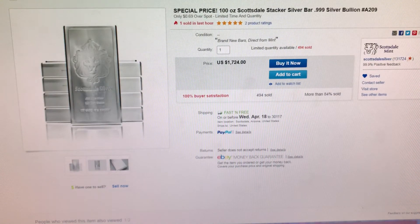Next item is a 100 ounce Scottsdale stacker, and you know you can't buy just one. It is currently 69 cents over spot from Scottsdale Met on eBay.